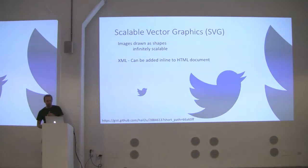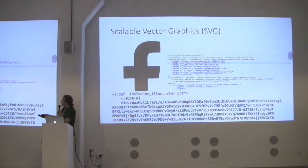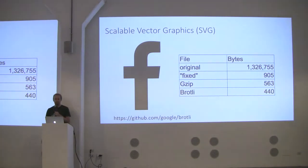You can screw up SVGs — here's an example. A web page in Brazil built the Facebook logo using Adobe Illustrator, saved it, and Adobe Illustrator added 1.3 megabytes of metadata. I went into a text editor and removed it, and it's now 900 bytes — a 99.9% savings. Then, because it's XML, I can gzip it or use Google's Brotli compression, getting it down to 440 bytes.